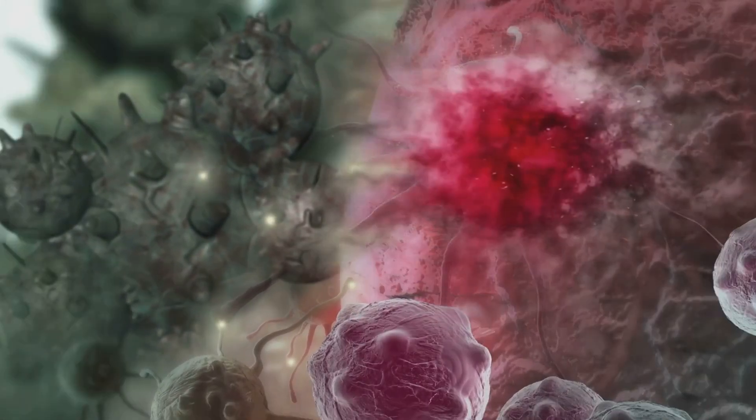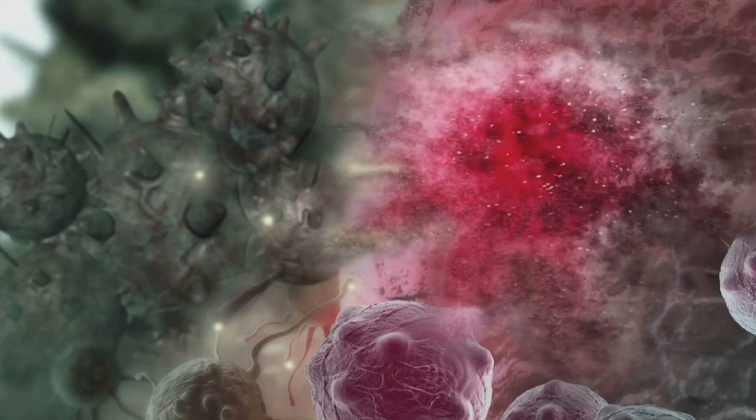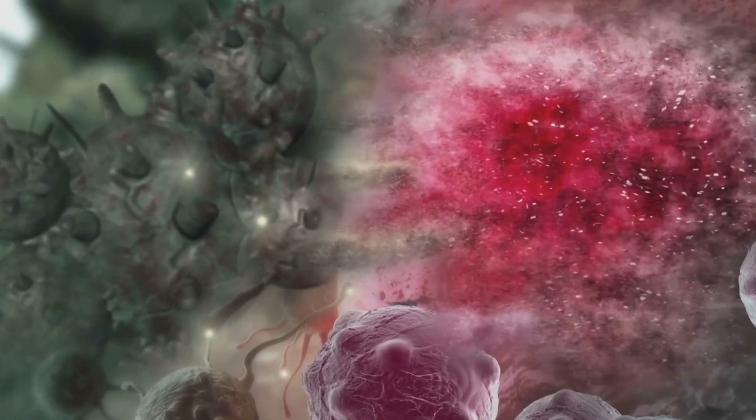When the radio waves encounter these gold nanoparticles, they heat up, effectively cooking the cancer cell from the inside out, while leaving their healthy neighbours unscathed. A method as ingenious as it is non-invasive, offering a glimmer of hope to those battling the deadly disease.